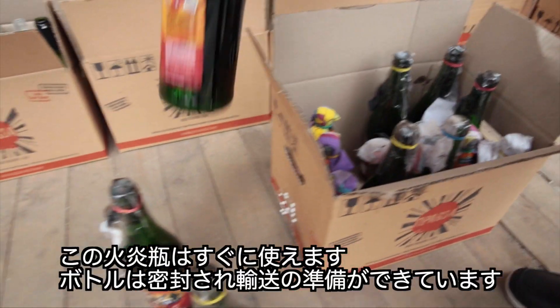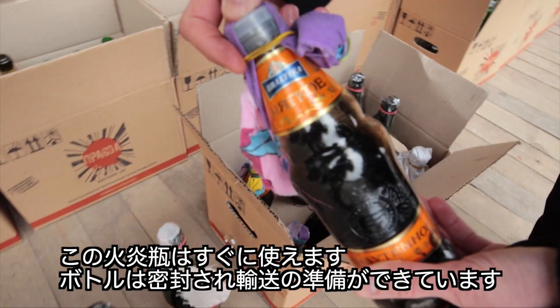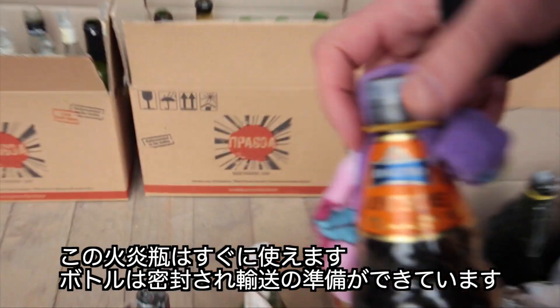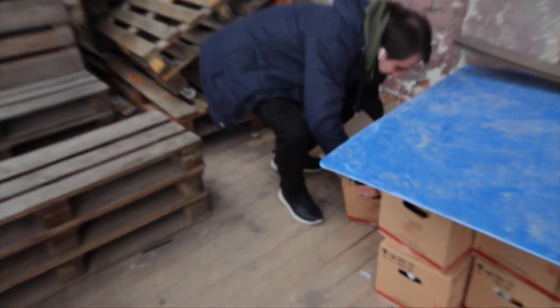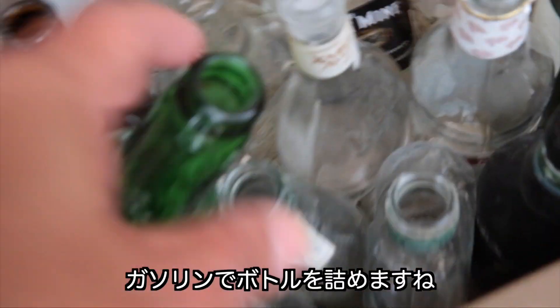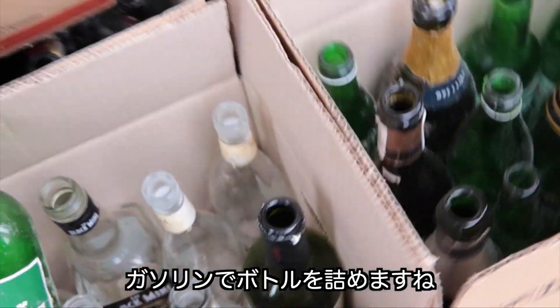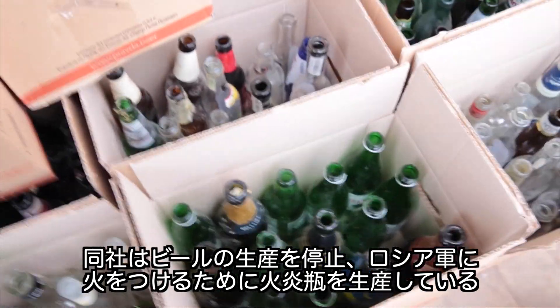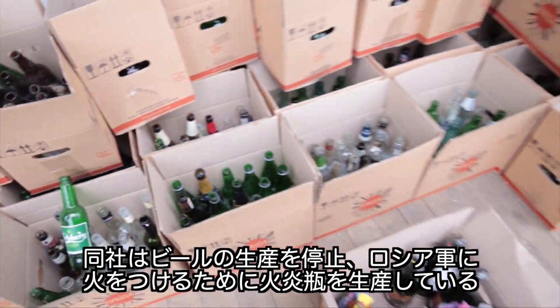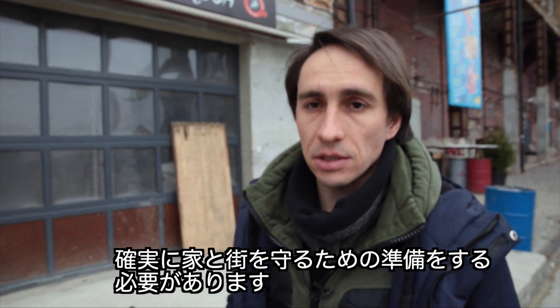These are the prepared Molotov cocktails and they are actually ready for use. These bottles are prepared to be transported — they have a seal on them. Taras Marsalko does public relations for one of Ukraine's largest breweries. The company has ditched beer for producing petrol bombs to set fire to any invading Russian army. We need to be prepared and we need to be sure that we can normally defend our houses and our cities.